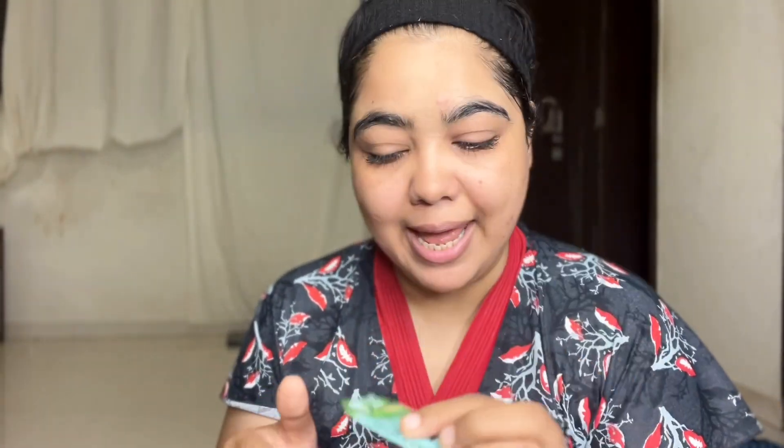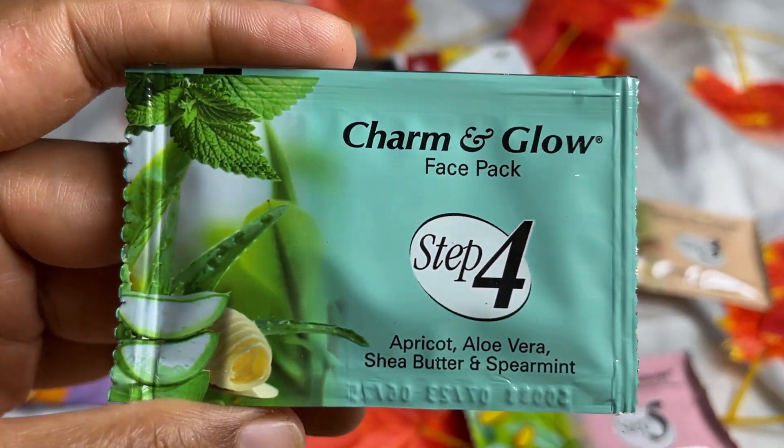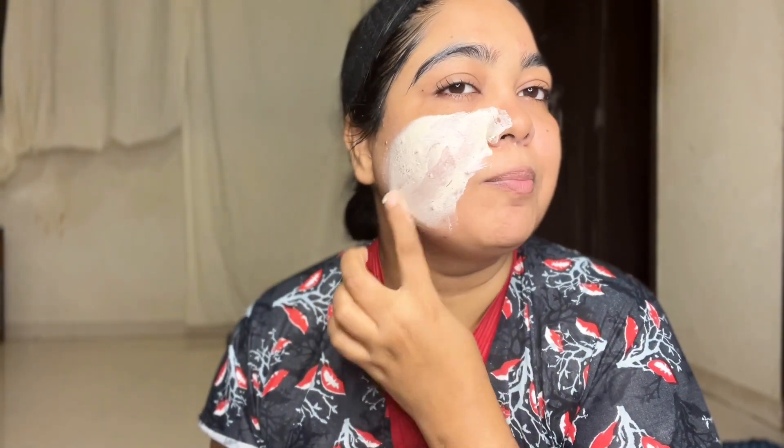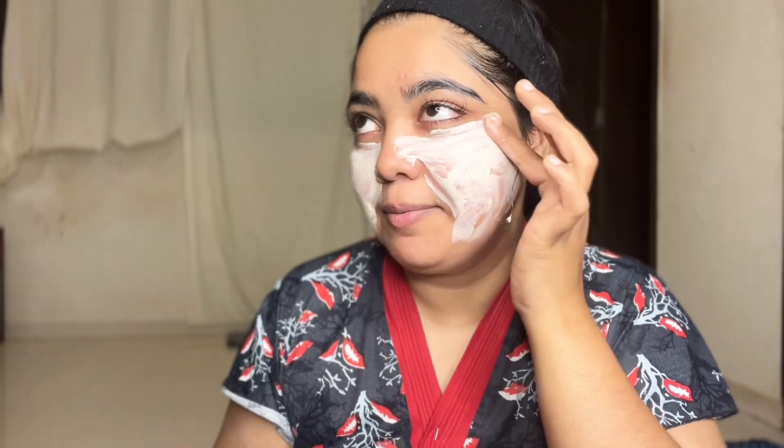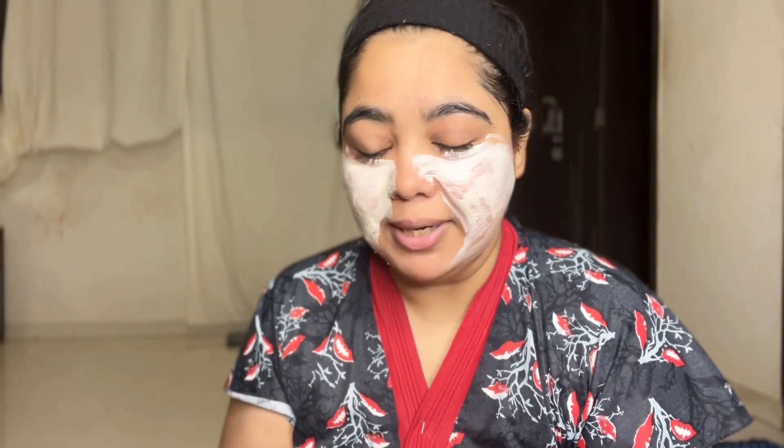After washing, your skin will absorb well. Now we will apply our 4th step face mask. This is the Apricot, Aloe Vera, Shea Butter and Spearmint mask. After washing, we will apply it on the skin. It is a little thick, so if you want to add rose water or plain water to it, you can apply it more easily. Because as it is thick, it will dry quickly. The smell of all the steps so far is awesome!